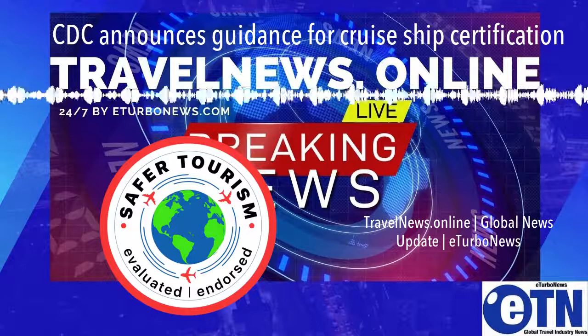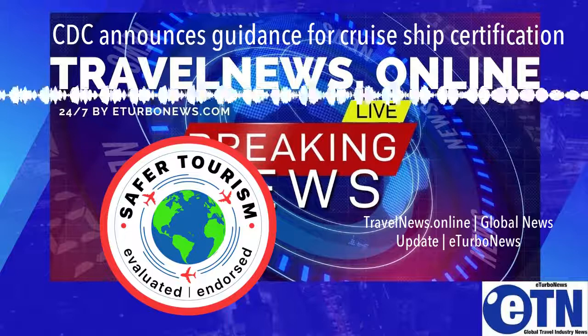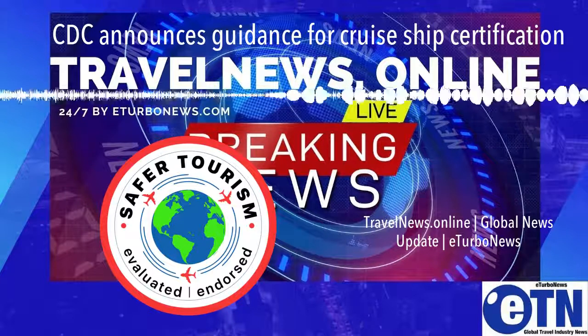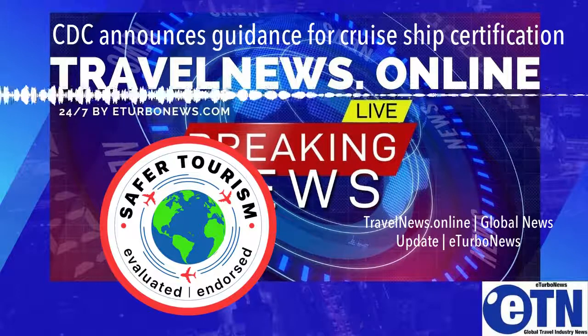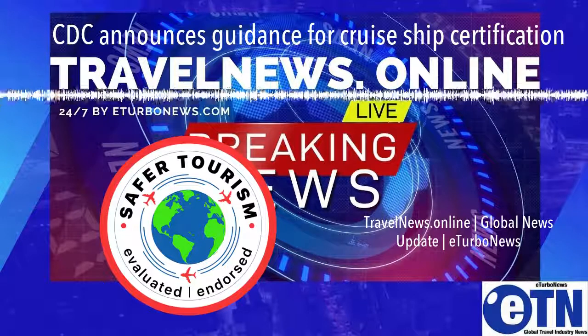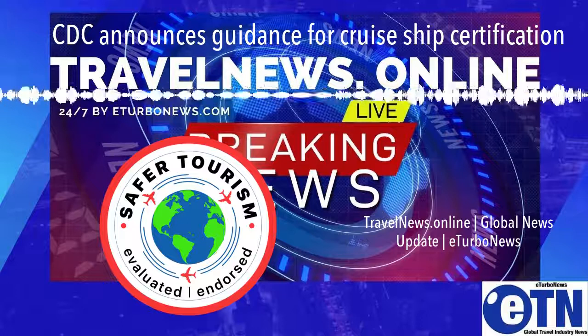Today's guidance provides technical instructions for simulated voyages, including eligibility and requirements for conducting a simulated trial voyage in preparation for restricted passenger voyages, guidance for inspections of cruise ships conducted by CDC during simulated and restricted passenger voyages, and operational procedures to assist cruise ship operators in mitigating the risk of spreading COVID-19.